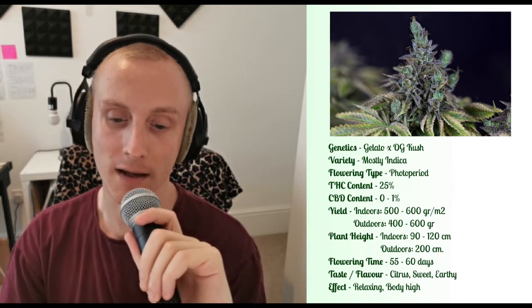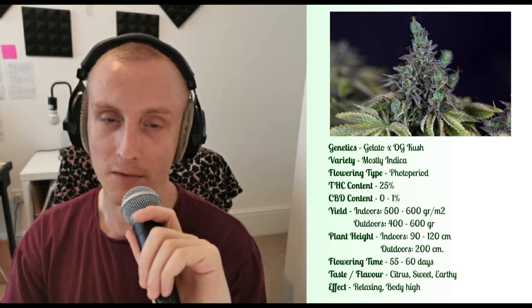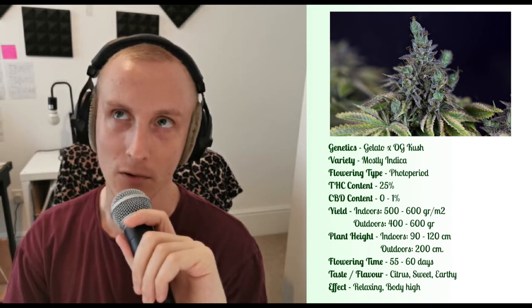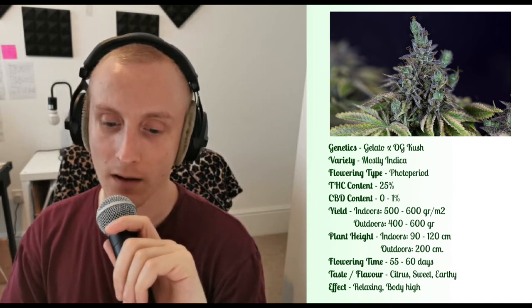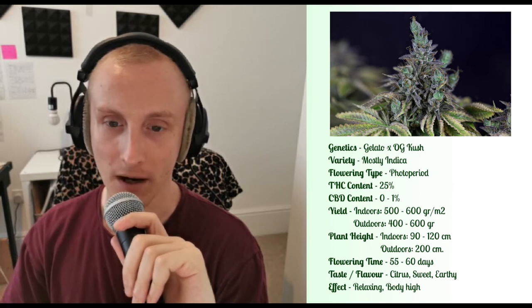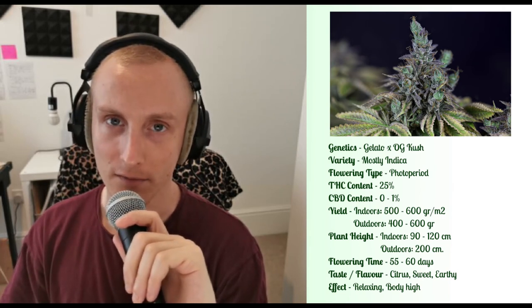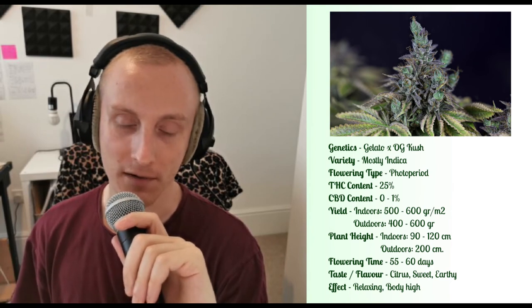THC content can get very high, as high as 25%. CBD content is very low, so if you're looking for a strain dominant in CBD, this probably isn't for you. Taste-wise, very citrusy, sweet and earthy — quite a balanced flavour. The effect is of a very relaxed body high, very typical for an indica plant like this.